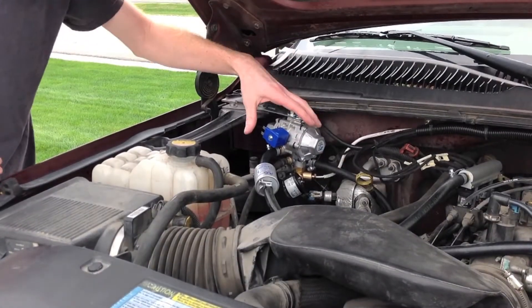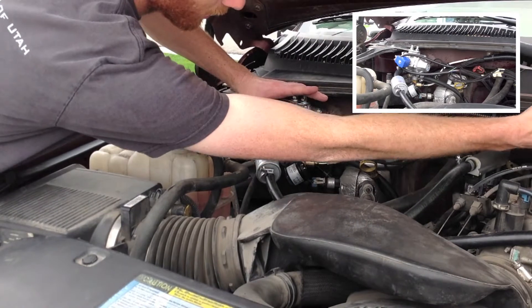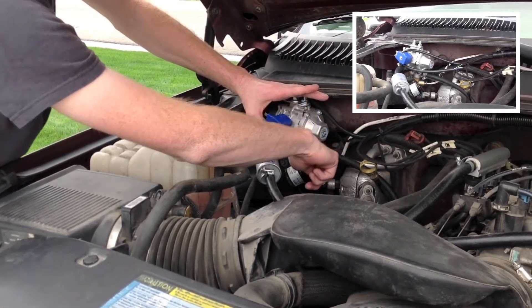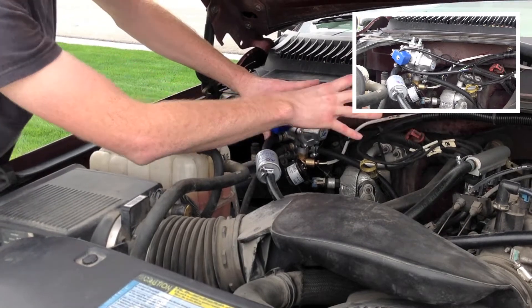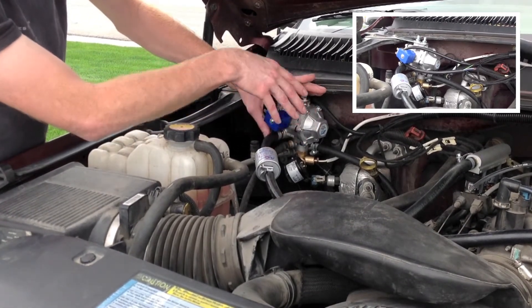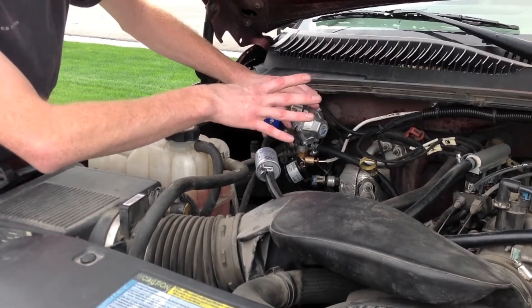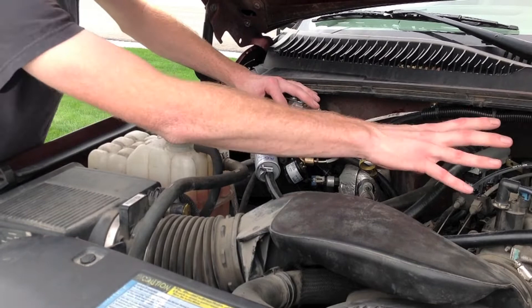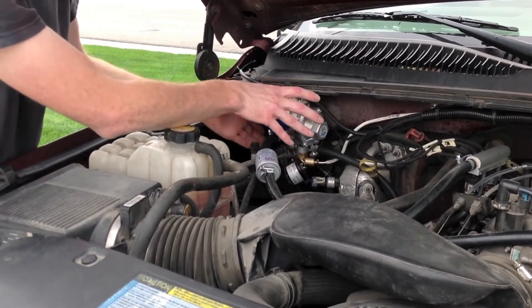Here we have the CNG high pressure regulator. This is fed directly from the CNG tank — we have the line coming in here feeding high pressure CNG directly from the tank. The regulator is designed to reduce the pressure from 3600 PSI, which would be tank pressure, down to about 30 to 50 PSI for the fuel rails. The gas comes in at high pressure and is reduced to a lower pressure.